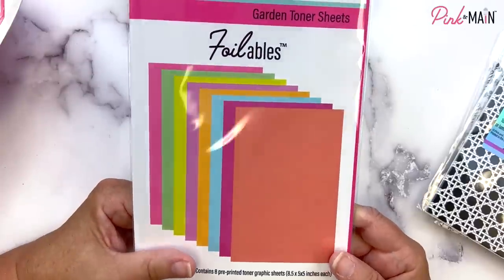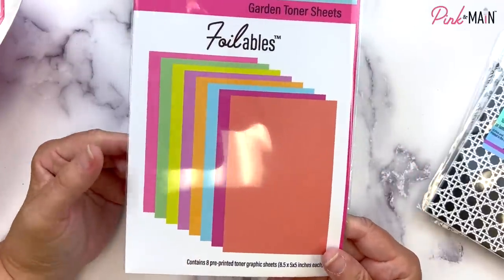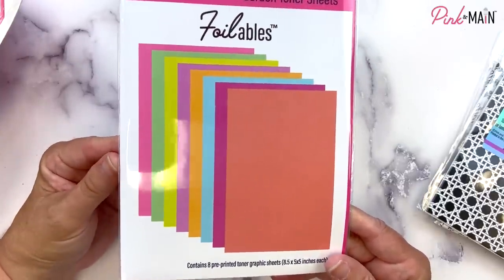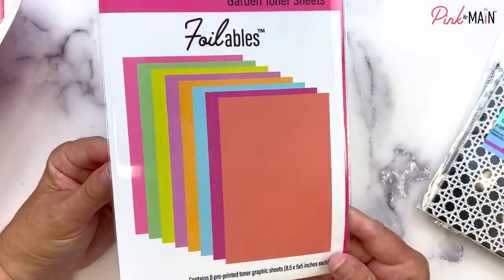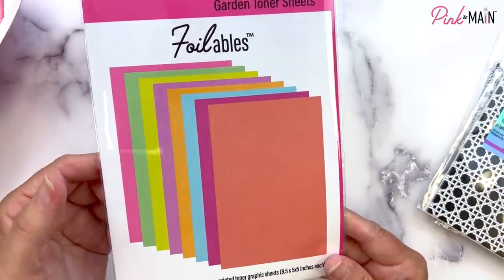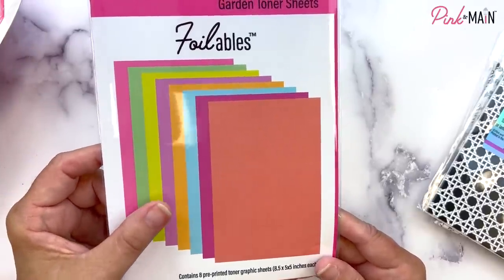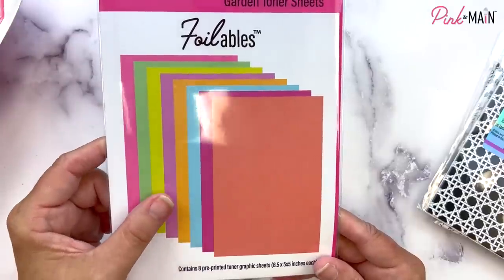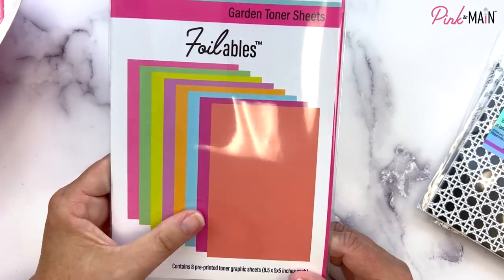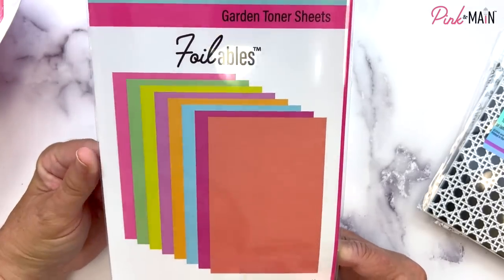We have some new colored toner sheets — these are called the Garden Toner Sheets. We have the rainbow ones with basic bright bold rainbow colors. And this one has more subtle tones that I call garden because they remind me of flowers and foliage you might see in your garden — we've got pink, a couple of greens, a couple of wine and lavender colors, light orange, a peachy orange, and a beautiful sky blue. If you're not familiar with the colored toner sheets, these are great for using the negative piece of foil.